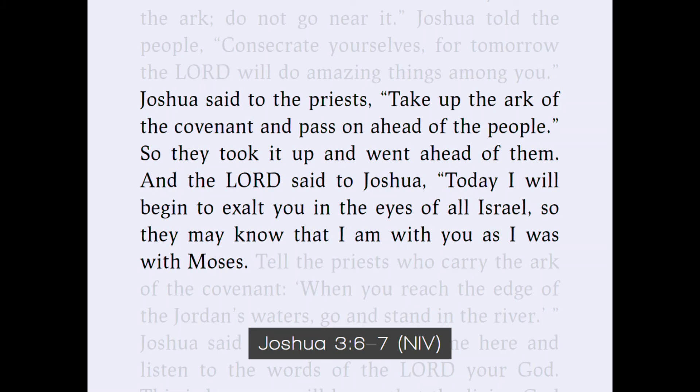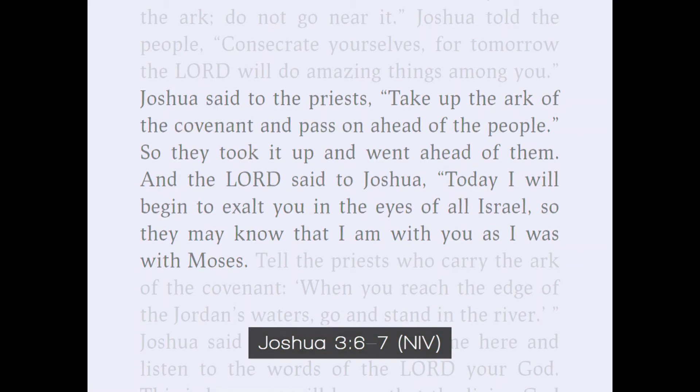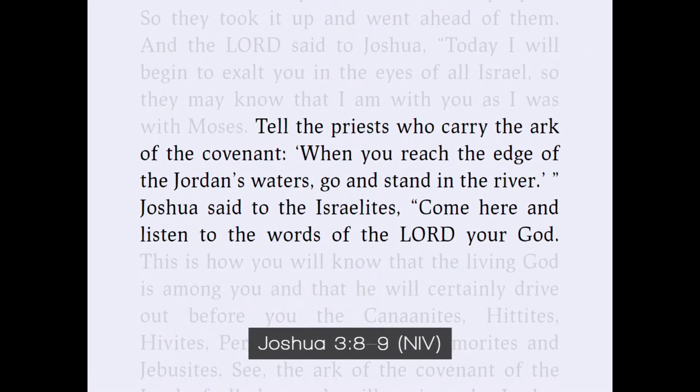Joshua told the people, 'Consecrate yourselves, for tomorrow the Lord will do amazing things among you.' Joshua said to the priests, 'Take up the Ark of the Covenant and pass on ahead of the people.' If you're not really paying close attention, this is the part where Joshua finally says, 'Onward we go!' So they took it up and went ahead of them. And the Lord said to Joshua, 'Today I will begin to exalt you in the eyes of all Israel, so that they may know that I am with you as I was with Moses.'